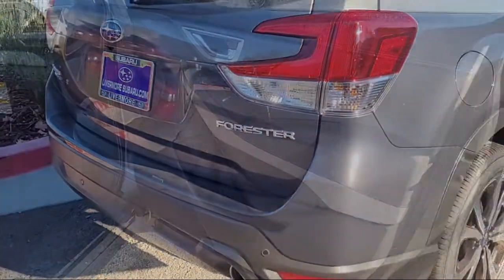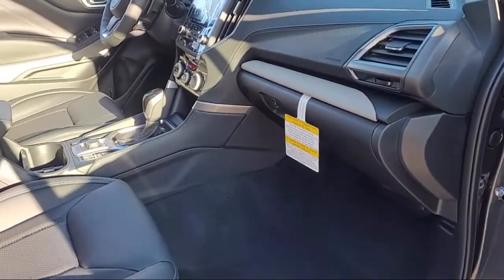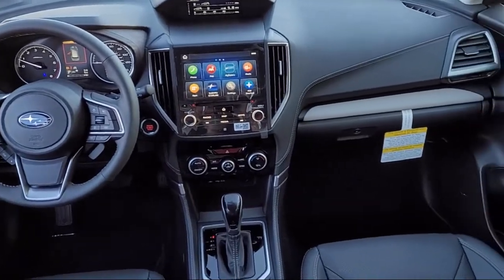Additional features include Sirius XM satellite radio, Starlink safety and security emergency communication system, auto high beam headlamp control, keyless entry, and heated door mirrors.